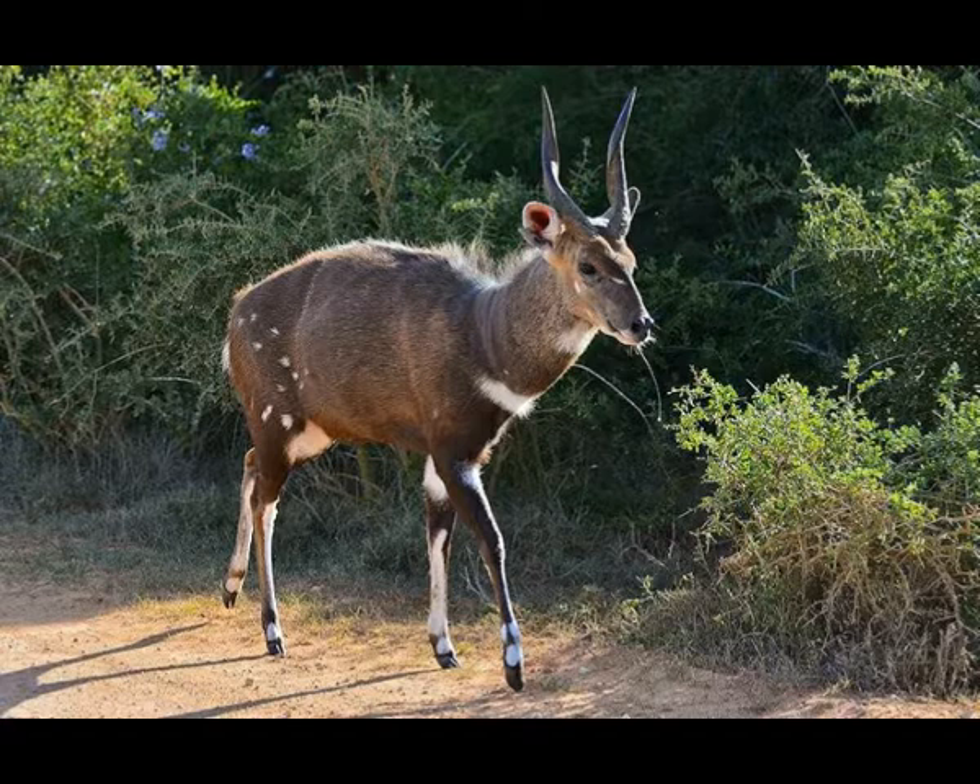Bushbuck absorbs the majority of its required water from food. Fresh dew on leaves is another source of moisture. Unlike other antelopes, bushbuck does not tolerate birds that remove insects from its fur. As a consequence, bushbucks are filled with ticks. Besides diseases transmitted by insects, bushbuck is prone to the viral disease called rinderpest.